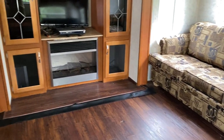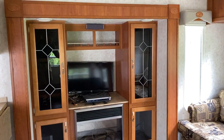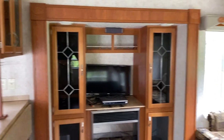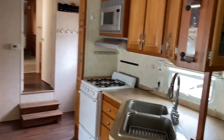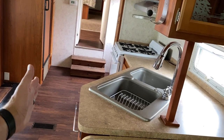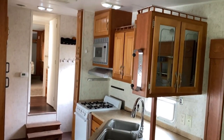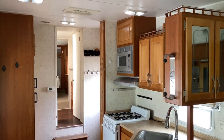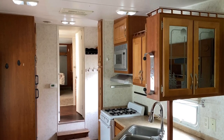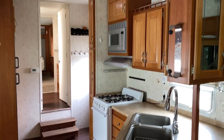One of the interesting things on this floor plan — you see there's a slide out there. Well, this big super slide is going to close to just about the kitchen counter. That means everything to the front of it — effectively all of the kitchen, the bathroom, and the bedroom — are all travel functional. This is a fantastic fifth wheel if you want to do some cruising and tooling around.